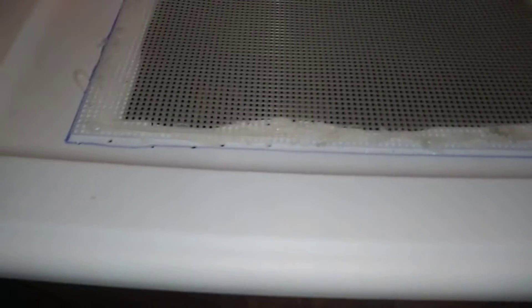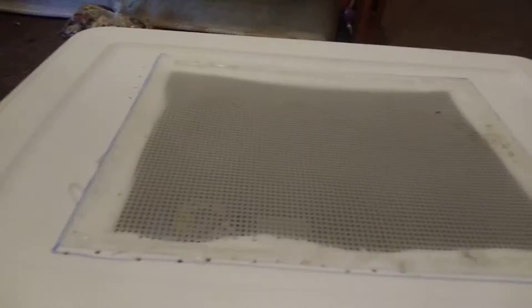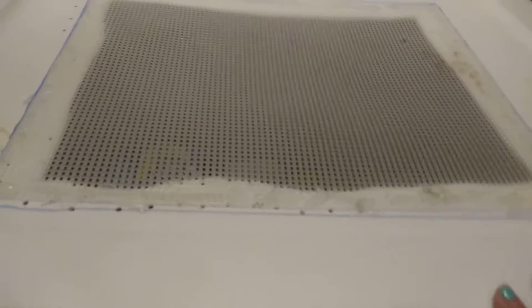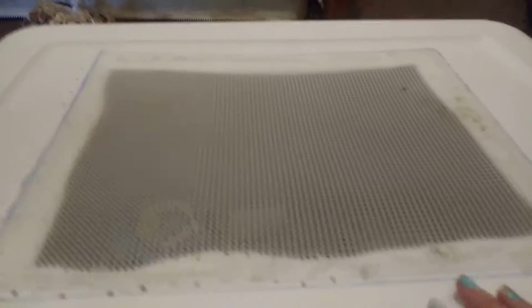Hello guys and welcome back to my channel. Today's video is going to be about my new rats. I was going to make a video about these earlier but I just couldn't, and now I can. I got them a little while ago actually, so let's open them up.